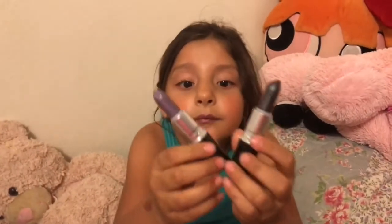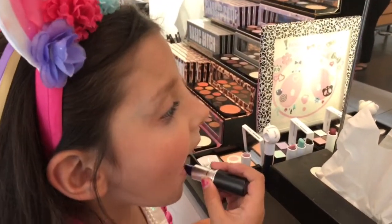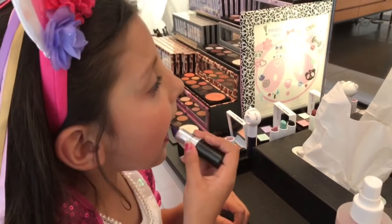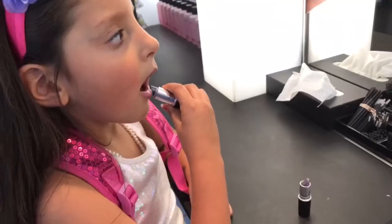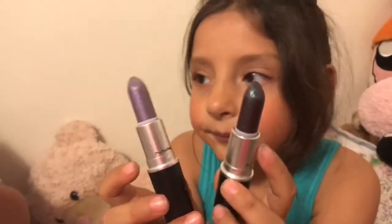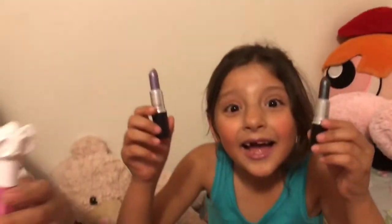So here is the video of when Ava Bear picked out her lipsticks at MAC. These are all the lipsticks — well, lip glosses too — that we got! I hope you guys enjoyed watching this Fashion Friday, so make sure you like and subscribe. Bye!